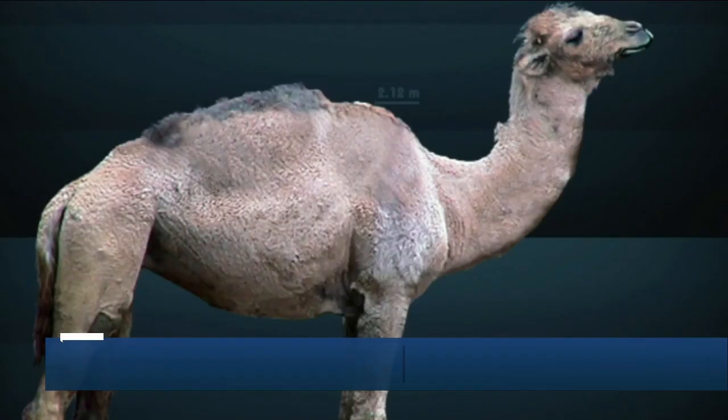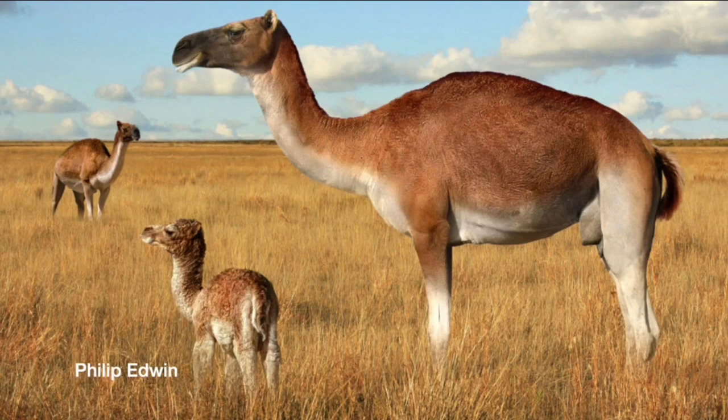Most people associate camels as being a humped animal that lives in the desert. This species, Camelops, is a pretty large animal, but it may not have had humps. There's no way to know because humps don't have bones in them and we don't have any soft tissue remains of these animals. They're basically just big grazing animals. They would have eaten grass on the plains and probably herded alongside the antelope.